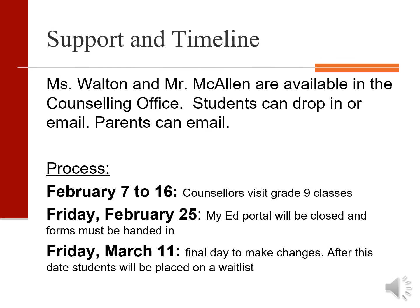Mr. McAllen and I will be visiting grade 9 classes from February 7th to 16th. At this time we will be doing a very similar presentation but in much more detail, and will ensure all students can log into their My Education BC portal. By Friday, February 25th, we expect all students to have their choices entered into the portal and their forms handed in. We will accept changes right up until March 11th — students should come into the counseling office to do so.